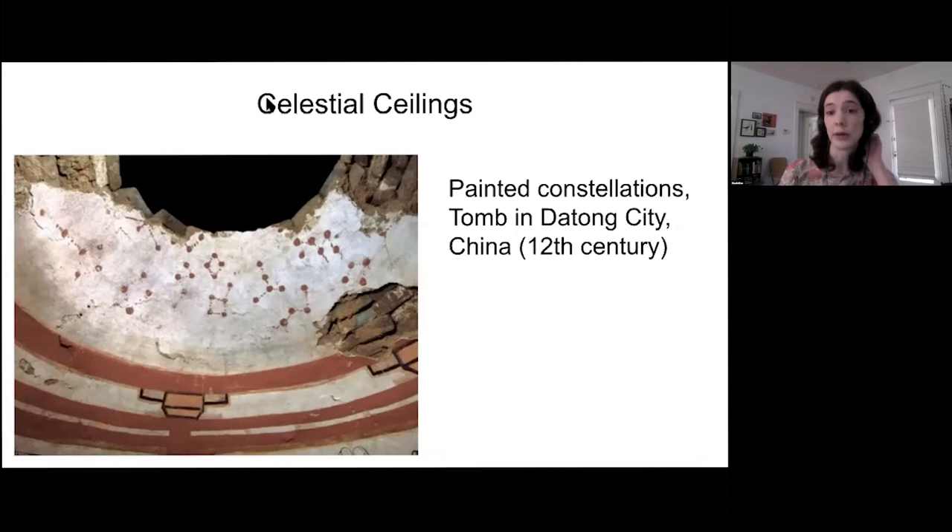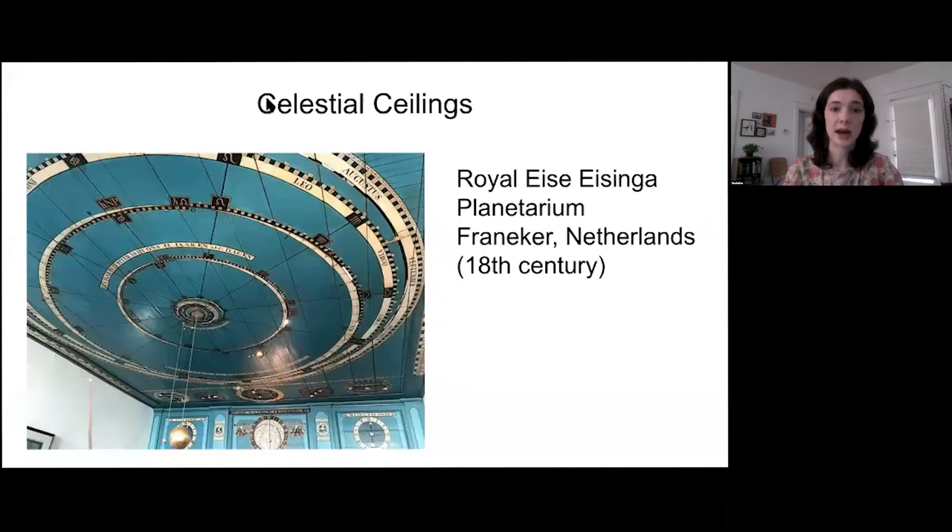It is more likely that Jefferson would have heard about astronomical displays in Europe. On this next slide you can see the Eisinga Planetarium in the Netherlands, built in the late 18th century by Eisinga, who was an amateur astronomer. It's basically a mechanical orrery or model of the solar system that hangs down from the ceiling and rotates under the power of a pendulum clock. It's also still working today, which is pretty remarkable.